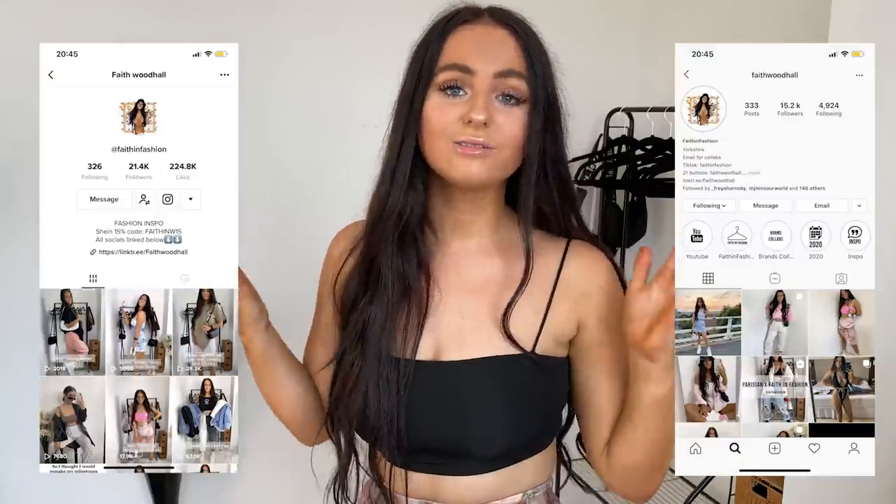Hi guys, it's Faith, otherwise known as Faith in Fashion, and I'm here with another huge Shein haul for you. I decided to pick up some more bits from Shein as it is my favourite brand ever. I actually have my own discount code as well, which is Faith in W15 — I'll link it below so you can get 15% off if you wanted to order anything.